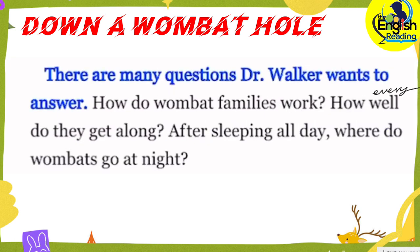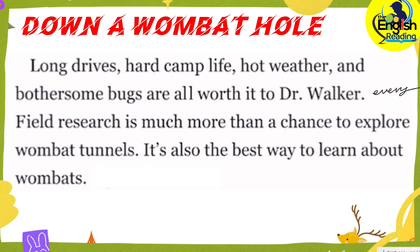There are many questions Dr. Walker wants to answer. How do wombat families work? How well do they get along? After sleeping all day, where do wombats go at night? Long drives, hard camp life, hot weather, and bothersome bugs are all worth it to Dr. Walker. Field research is much more than a chance to explore wombat tunnels — it's also the best way to learn about wombats.